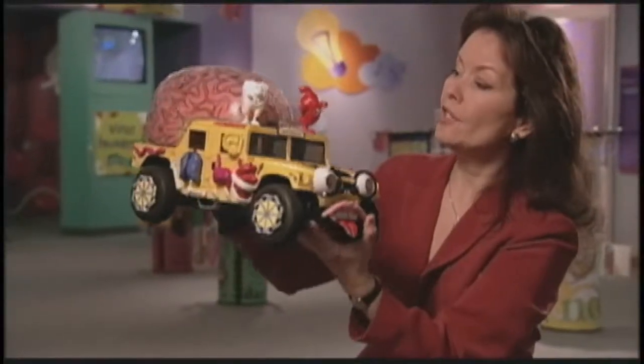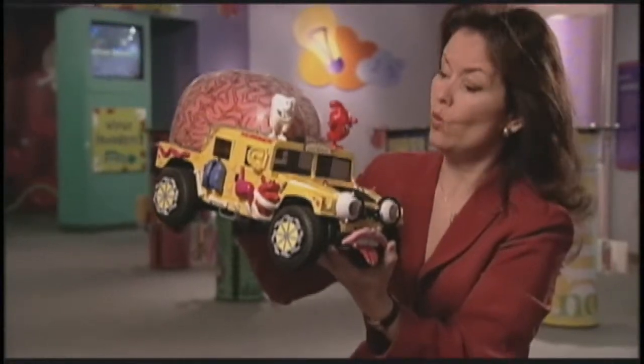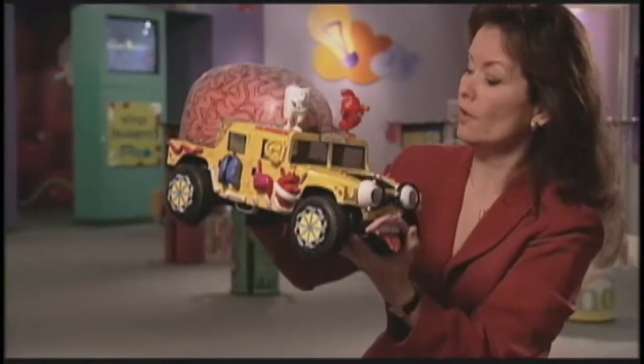When they got enough positive reactions — "hey, cool" — they moved to version 2.0, a radio-controlled version about this big. It got a little edgier and more specific with the body parts and some of the things the Hummer would do.